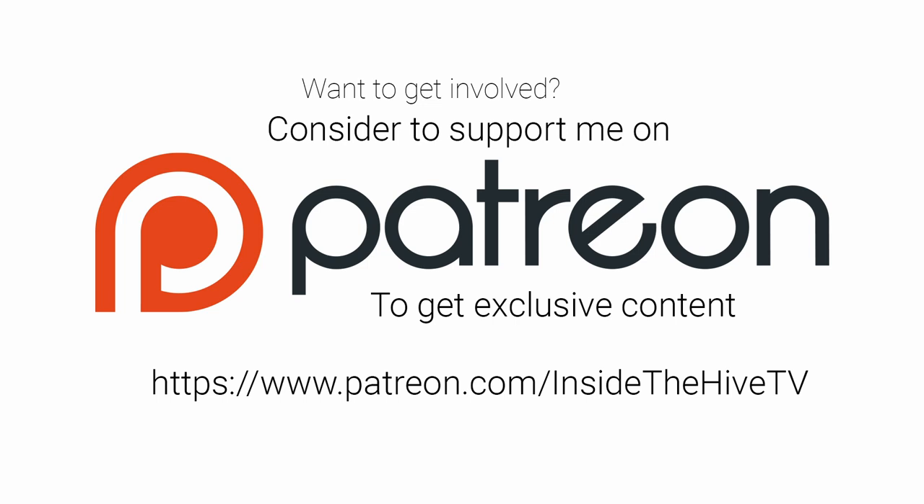This video is brought to you by our fans on Patreon. If you like content like this, please consider supporting us on Patreon. Thank you.